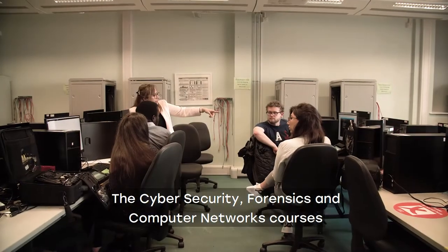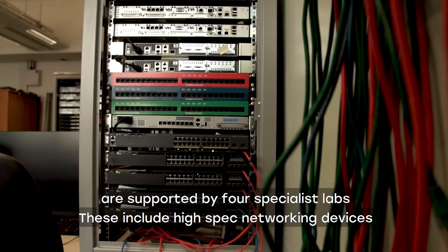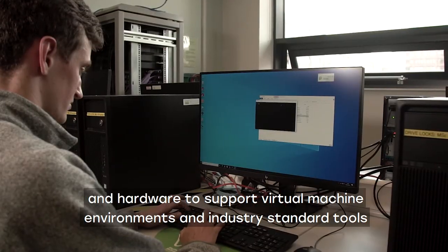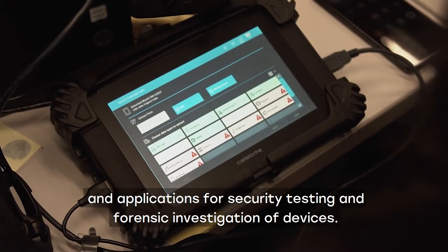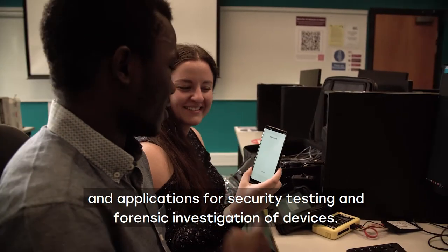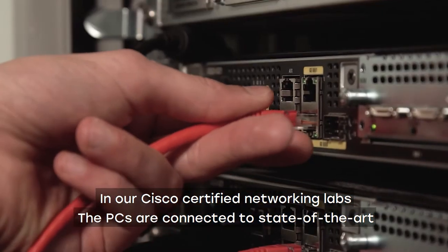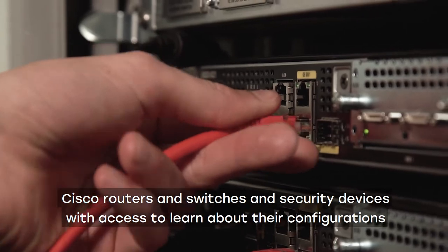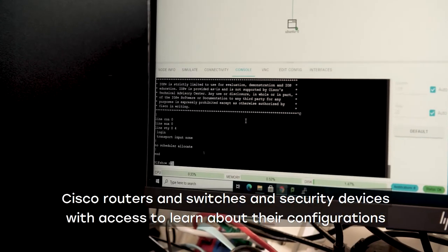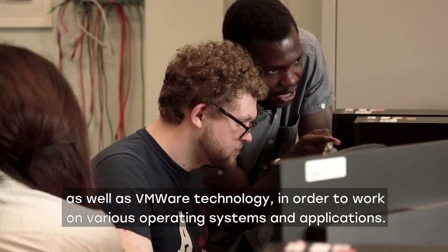The Cybersecurity, Forensics, and Computer Networks courses are supported by four specialist labs. These include high-spec networking devices and hardware to support virtual machine environments and industry-standard tools and applications for security testing and forensic investigation of devices. In our Cisco certified networking labs, the PCs are connected to state-of-the-art Cisco routers, switches, and security devices, with access to learn about their configurations as well as VMware technology in order to work on various operating systems and applications.